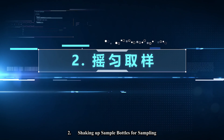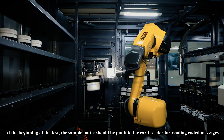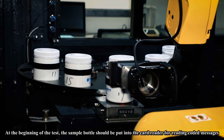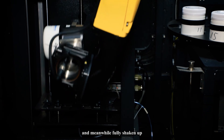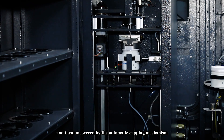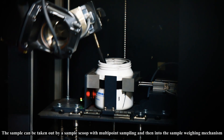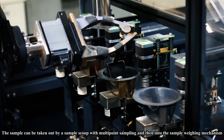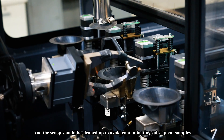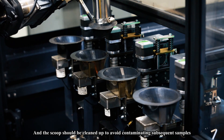Step two: shaking and sampling. At the beginning of the test, the sample bottle is put into the card reader for reading coded messages and meanwhile fully shaken up, then uncovered by the automatic capping mechanism. The sample is taken out by a sample scoop with multipoint sampling, then fed into the sample weighing mechanism, and the scoop is cleaned up to avoid contaminating subsequent samples.